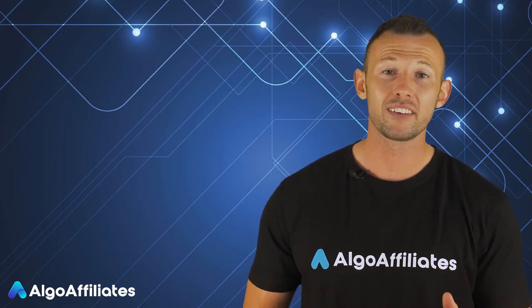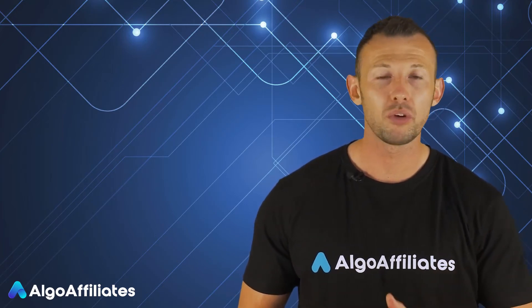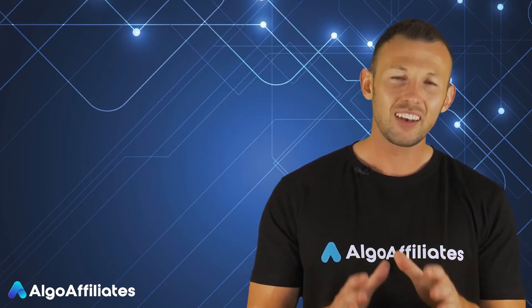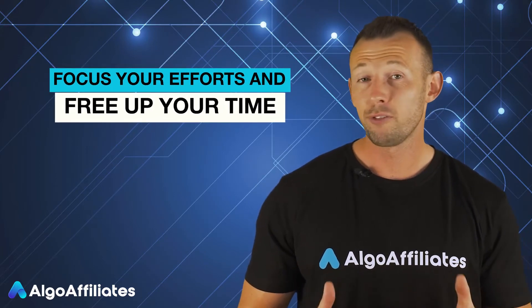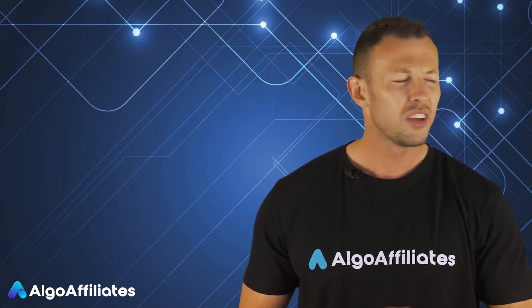Another major benefit of a CPA forex network is you don't need to build and maintain many relationships with multiple individual CPA affiliate programs. This allows you to focus your efforts and free up your time. Affiliate CPA marketing doesn't have to be complicated or difficult — you just need to understand the basics in order to get started.